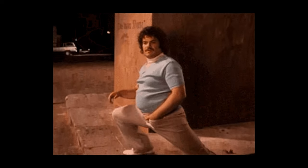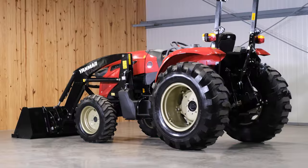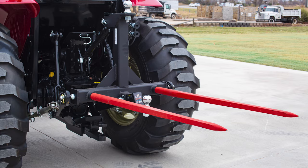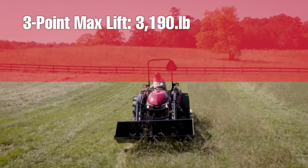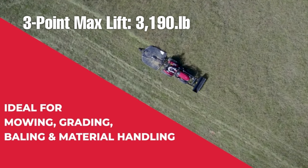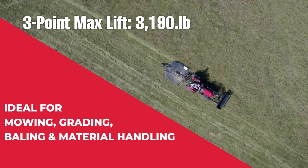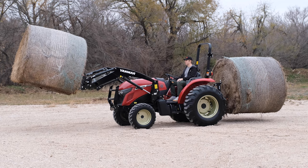Luckily, Yanmar has packed in a boatload of power on this compact tractor. The max lift capacity for the three-point hitch is an impressive 3,190 pounds, so pulling out trees, toting around trailers, brush hogging land, and lifting large bales will all be a breeze behind this 41.4 horsepower tractor.